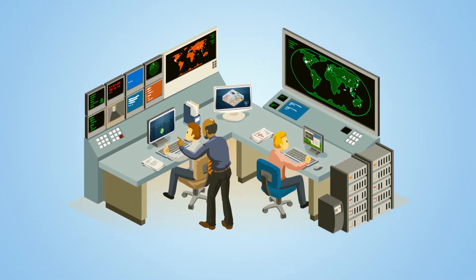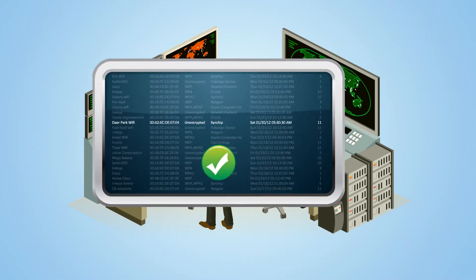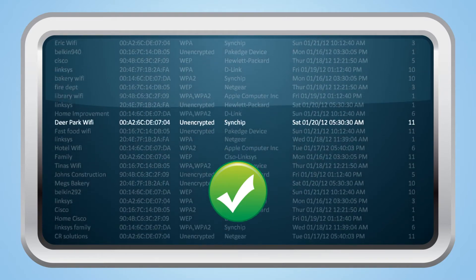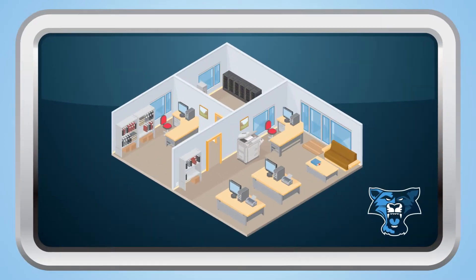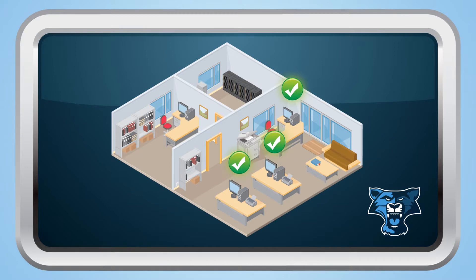Inside the central station, cyber analysts are viewing the wireless data in real-time. As the detections come in, they are analyzed and compared against known patterns of suspicious behavior. If there's a match, an alert is automatically triggered. The analysts can also see if an organization's own staff is using the wireless network in a safe and authorized way.